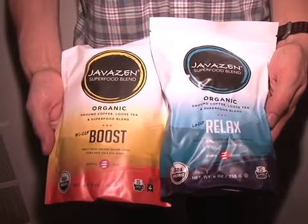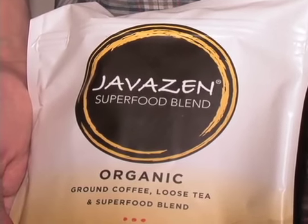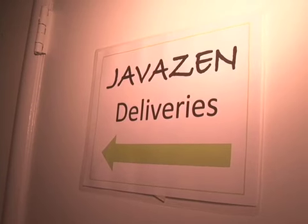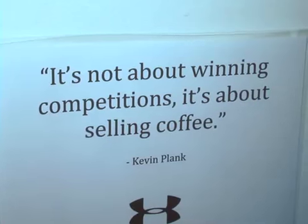Some of the startups are well on their way to becoming successful businesses. JavaZen, a one-of-a-kind hybrid that combines the energy of coffee with the health benefits and flavor of tea, recently won the $80,000 grand prize in a competition hosted by Under Armour founder Kevin Plank, who is also a UMD graduate.